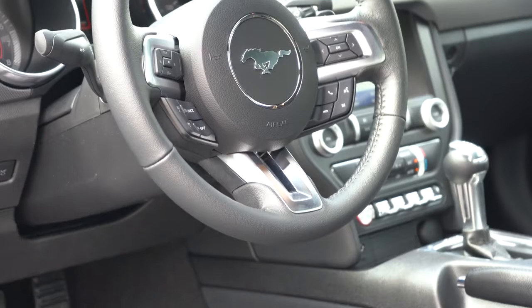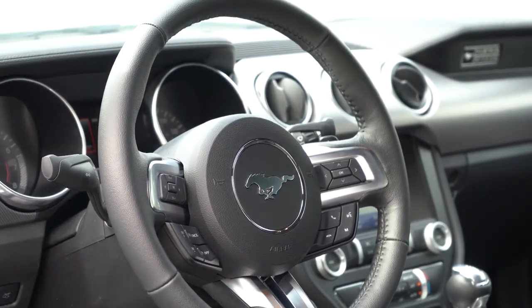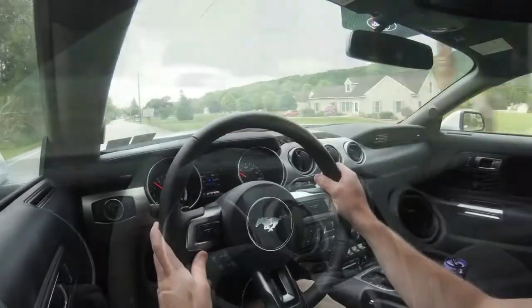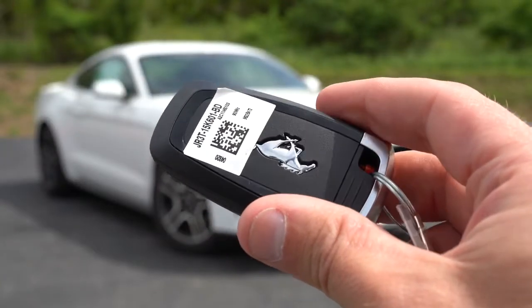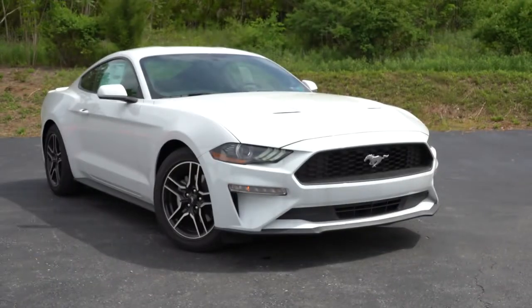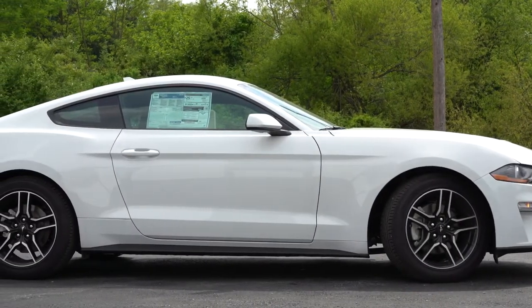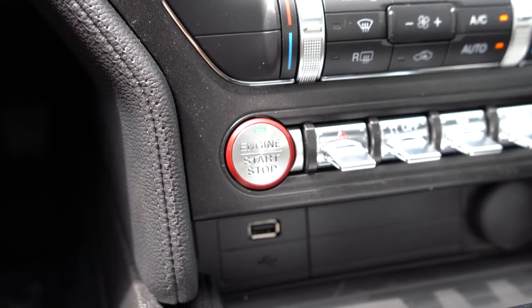The steering wheel is tilt and telescoping and leather-wrapped across all trim levels. It is smooth leather in the GT but texturized leather in the EcoBoost — a small difference. A heated steering wheel is also available with the 201A package for the premium trim. The key fob has your Mustang logo on one side, and on the other: lock, unlock, a button to pop the rear hatch, and a times-two button for remote start. It's all keyless entry — leave the key in your pocket, put your hand behind the door handle to unlock, or press your thumb on the horizontal lines on the door handle to lock.